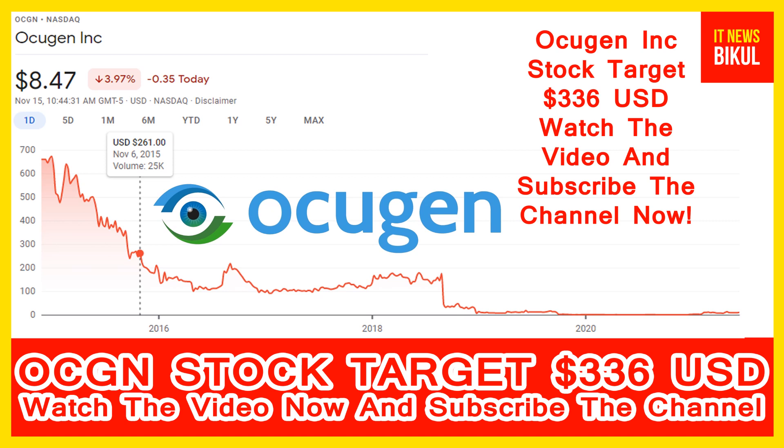If you have not subscribed to my YouTube channel, please subscribe now, because I will make more good stock videos that will help you get good returns in coming days. Please subscribe now, and thanks for watching.